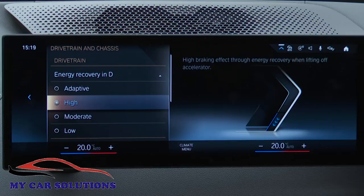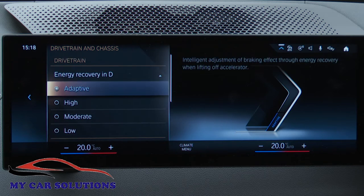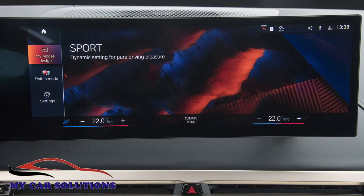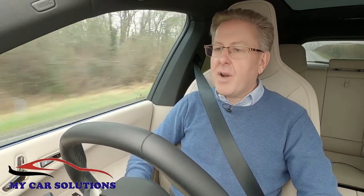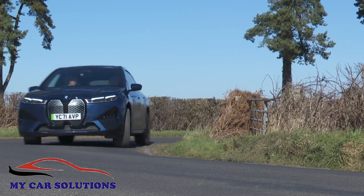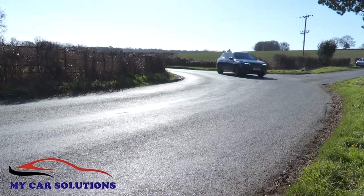On the move, the driver can choose high, moderate or low brake energy regeneration settings, or leave the system to do its own thing in adaptive mode. There are three My Mode drive settings — Personal, Sport and Efficient — and there's an Iconic Sounds Electric artificial EV soundtrack, though after trying it you'll prefer to turn that off and savour this BMW's astonishing refinement. It even handles quite a lot like a BMW should, the stiff chassis admirably resisting body lean and the electromechanical steering providing accurate feedback.